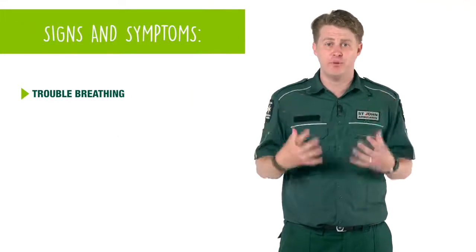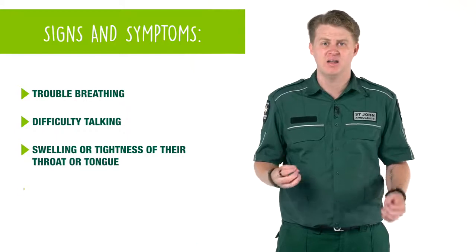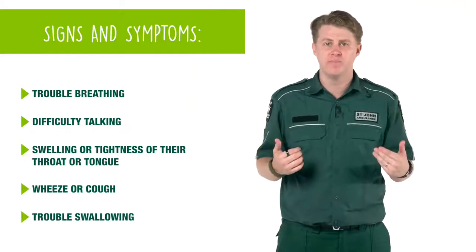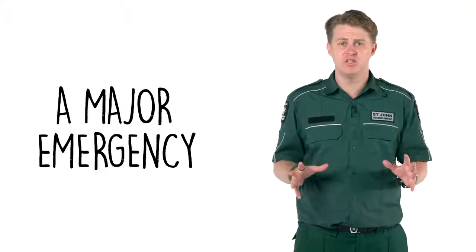You might see that they're having trouble breathing, they have difficulty talking, or they might have swelling and tightness of their throat and tongue. They may have a wheeze, a cough, or even trouble swallowing. This is now a major emergency and you need to get them an ambulance as soon as you can.